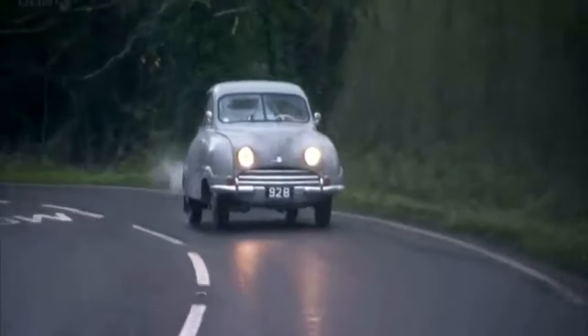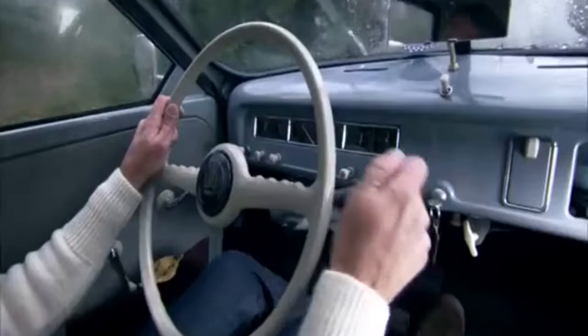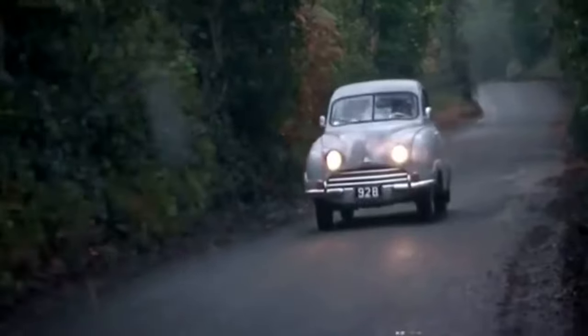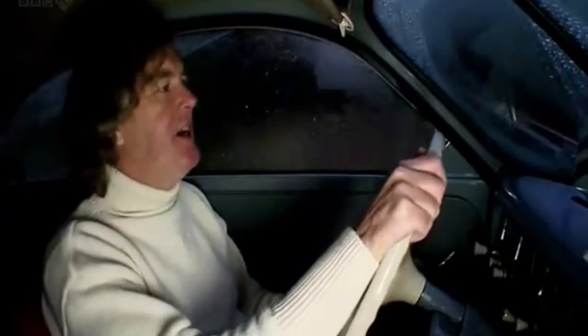This is the 92. It was Saab's first production car, and it came with a thirsty two-stroke engine that produced just 25 horsepower. The real problem, however, is that the engine was only lubricated when you had your foot on the throttle, because in a two-stroke, the engine oil is mixed with the fuel, so if there's no fuel going in, there's no oil going in.